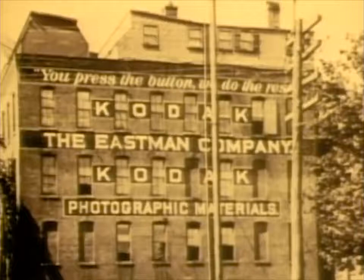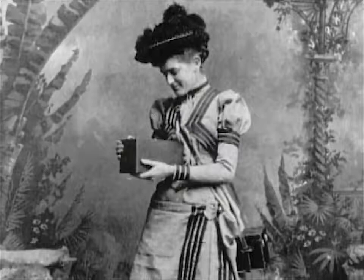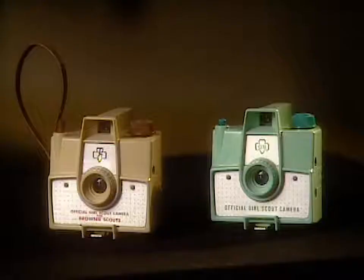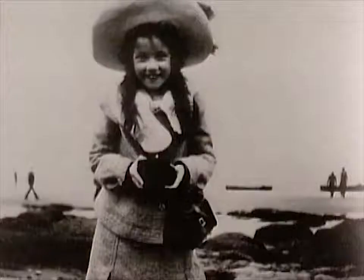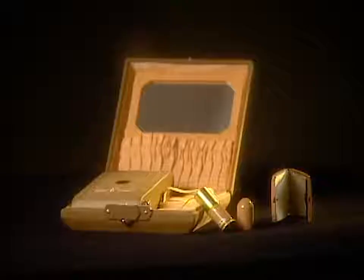In six months, to Eastman's astonishment, he had sold $2,500 worth and set a course for the future of photography. In the next century, Kodak cameras would be offered in every shape, size, and color imaginable. A camera marketed for children was called the Brownie. The camera targeted at women included a lipstick and compact. Eastman's company would reach into every arena of amateur and professional photography. Kodak became the household name in photographic supplies, and it is to this day.